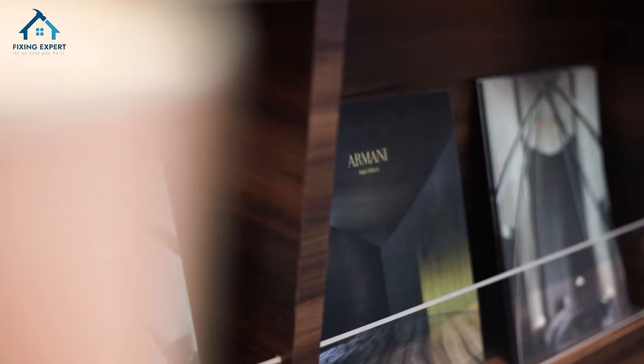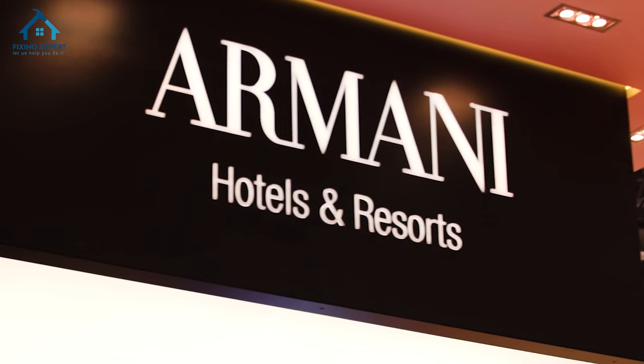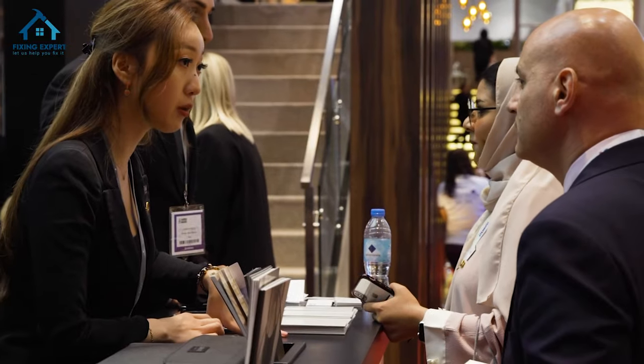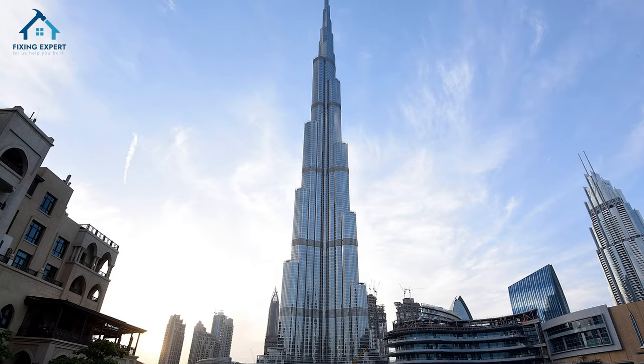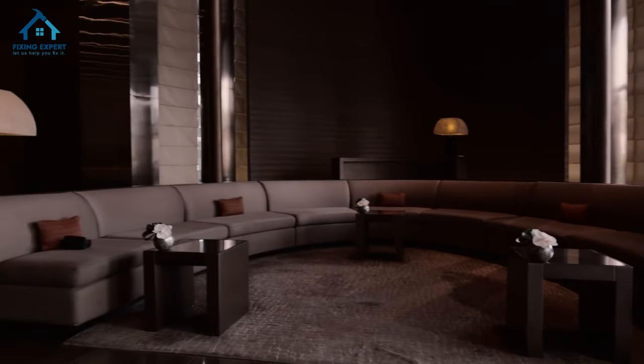Hello, Fixing Expert family! Today we take you on an exclusive journey through the epitome of luxury and style — the Armani Hotel Dubai. Located in the iconic Burj Khalifa, this hotel redefines sophistication and elegance, offering a truly unique experience.